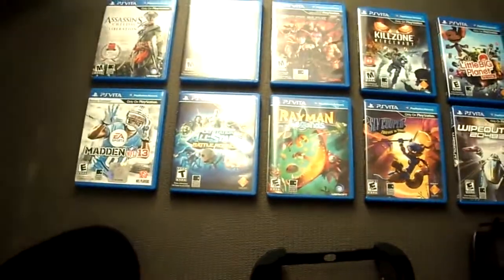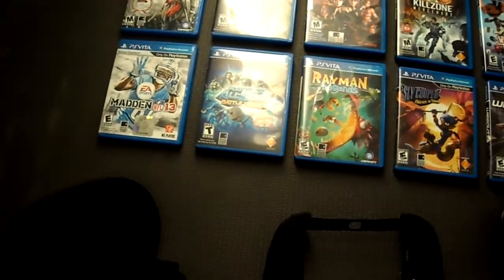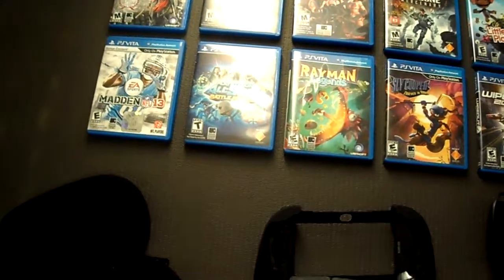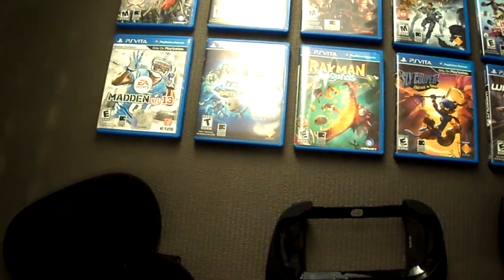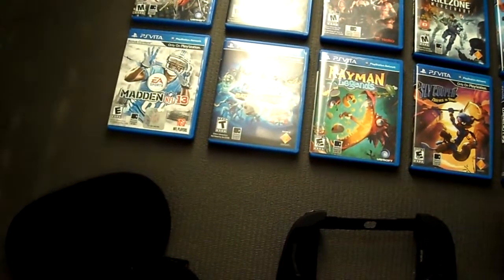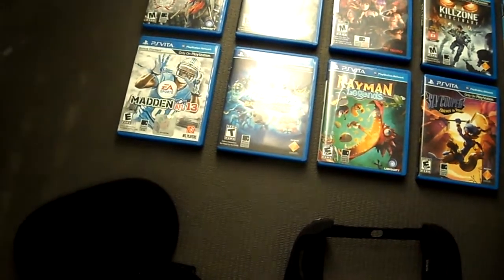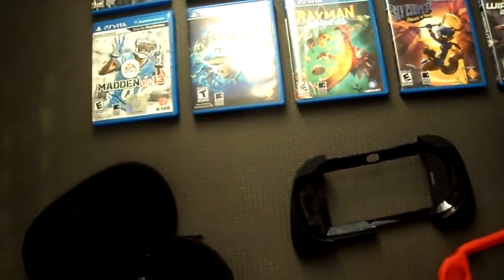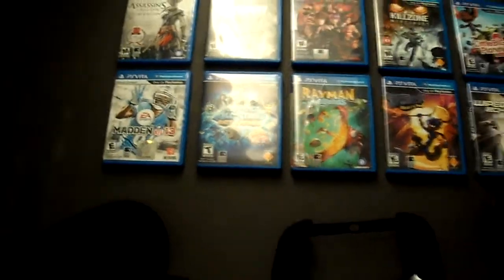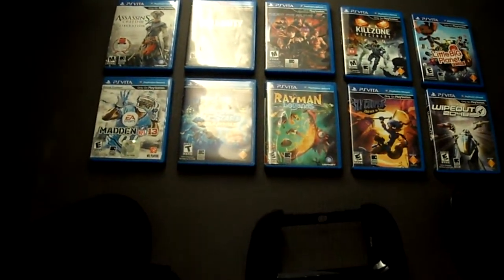In my opinion, I have a really awesome collection right here. Everyone has their own thing — everyone likes Persona 4 and Gravity Rush. I tried Gravity Rush; I'm not really into all that anime stuff and reading. Persona 4 I haven't tried. But yeah, this is my collection, guys. Don't judge me, I love my stuff. If you have any comments or if you like the video, like the video. I love you.